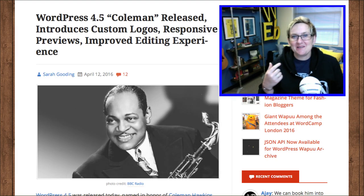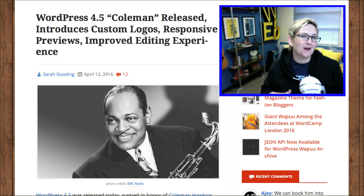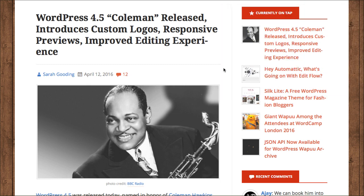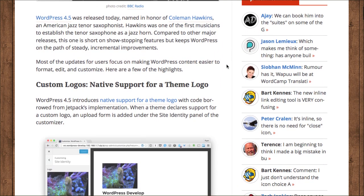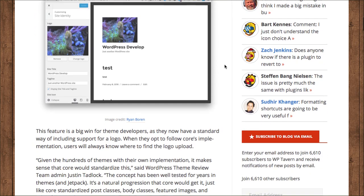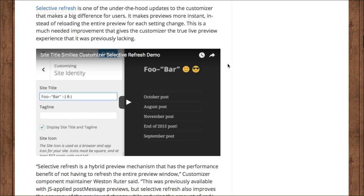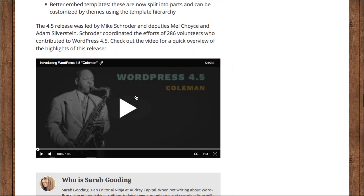Hey y'all, welcome to another WordPress Wednesday. My name is Kori Ashton and I'm so excited that WordPress 4.5 is out. It was just released yesterday and a lot to celebrate as they've really just outdone themselves with a lot of cool updates for the WordPress core. If you haven't already watched the video, there's a really great video you can watch right here that gives you a quick run through of what some of the awesome updates have been.